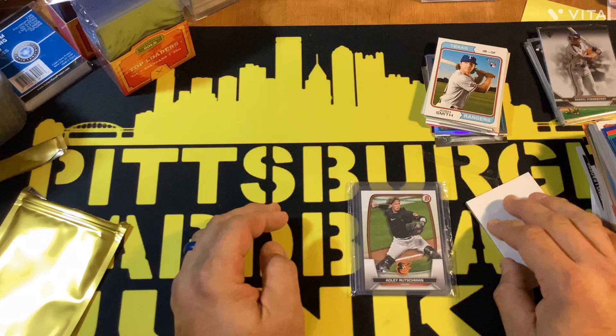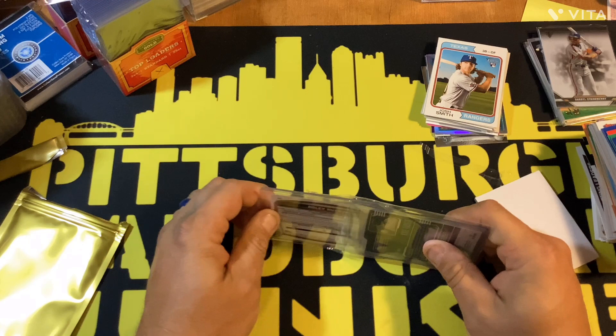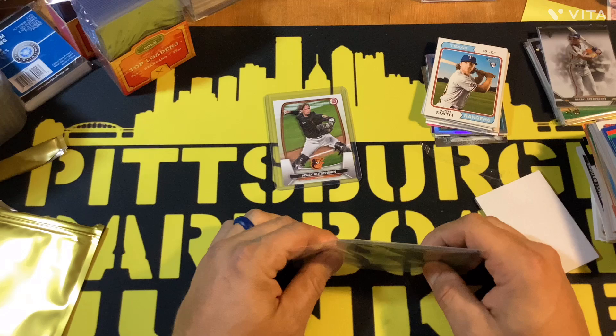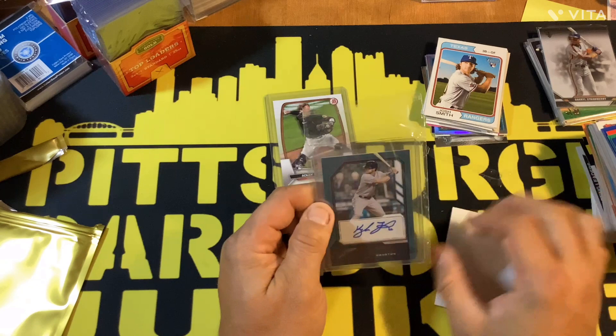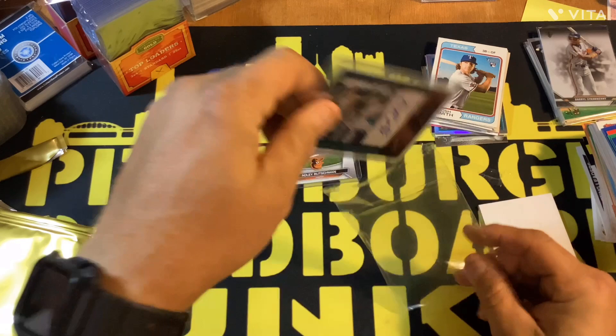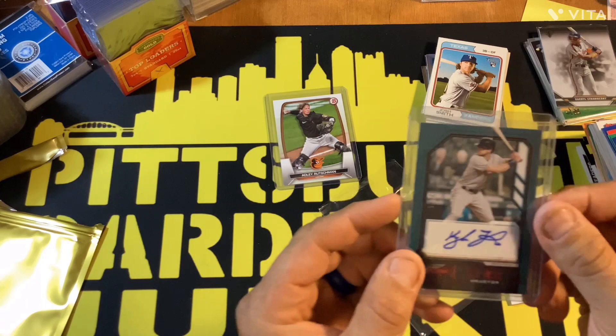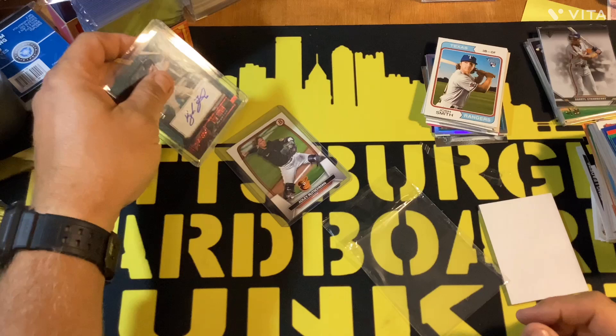It's a Bowman — it's a catcher — Adley Rutschman rookie card. It's not chrome, I think it's just a paper one. There's the Adley Rutschman rookie card. And next up, let's see what we got for our autograph. He plays for Houston — it's Kyle Tucker. It's an unlicensed product, numbered to 75. Houston Astro Kyle Tucker — never heard of him. I'll take the Adley Rutschman — I think it might be my first one of his rookie cards.